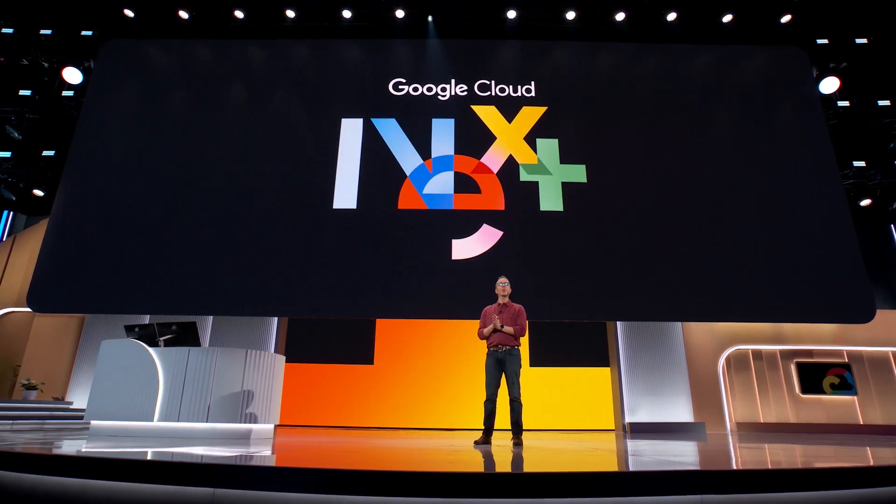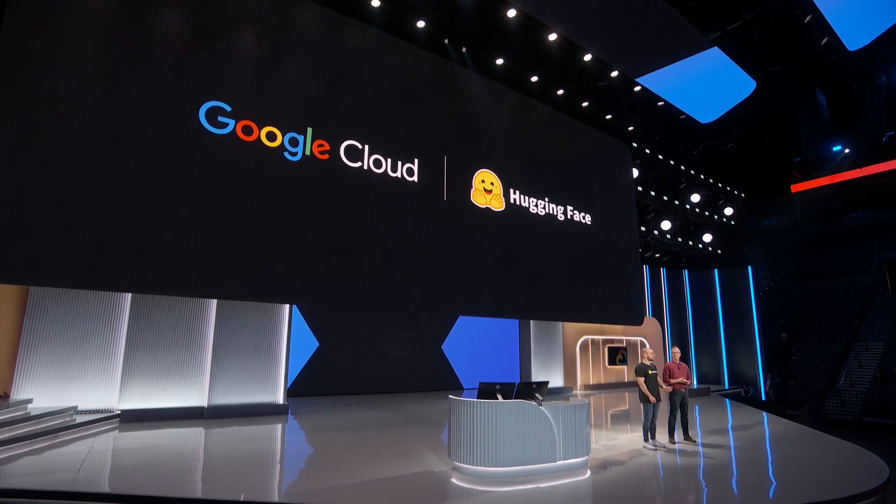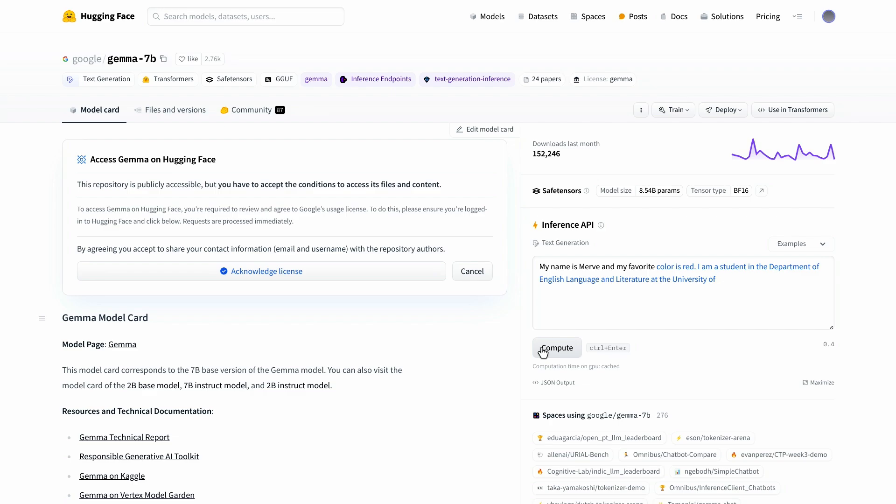Please help me welcome the engineering manager at Hugging Face, Philip Schmidt. You're doing so much to enable our developers and developers everywhere to use Gen AI. We are excited to have Google open developer models available alongside powerful integrations into Google Cloud. Let me show you how to train and deploy models directly from Hugging Face to Google Cloud. Once you find a model you would like to train, such as Gamma, we can directly do this by clicking on Train on Google Cloud.